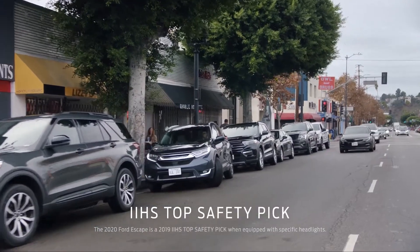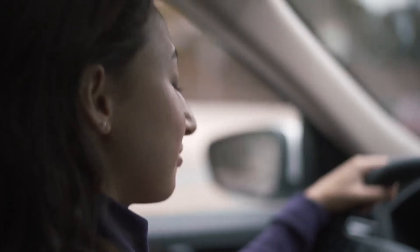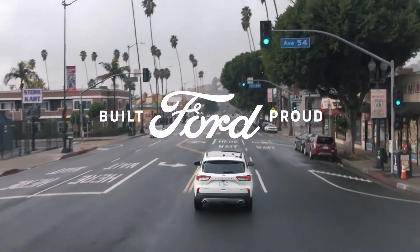Plus, it's an IIHS top safety pick. The 2020 Ford Escape. Escape is right.